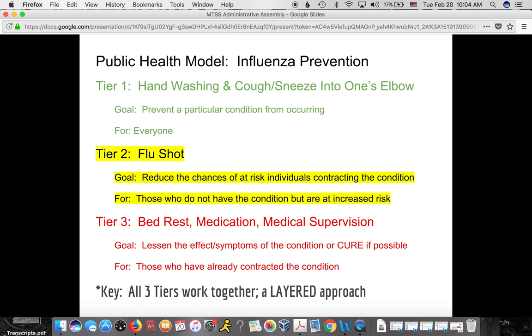Tier two for influenza prevention is the flu shot. It's for those who don't have the condition but are at increased risk — young children, people who work around a lot of germs like those of us in schools, doctors, nurses, the elderly, or people with compromised immune systems. Then we have tier three, which would be things like bed rest, medication, and medical supervision. This is for people who unfortunately already have the flu, and the goal is to lessen symptoms or cure it if possible.